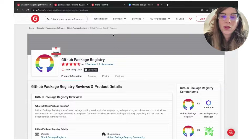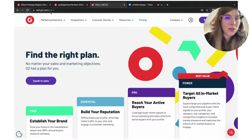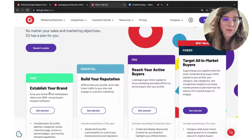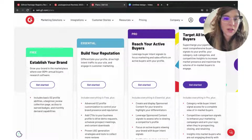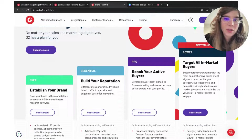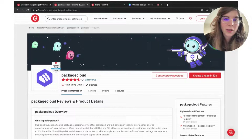If you want to check out what we offer, come to sell.g2.com/plans — I'll drop the link in the comments. You can get started for free, so anyone that legitimately works at GitHub can come and claim their page and start doing some cool stuff. And if you upgrade to Essential, that's when you can do more — and that's probably a great example of what Package Cloud is doing.